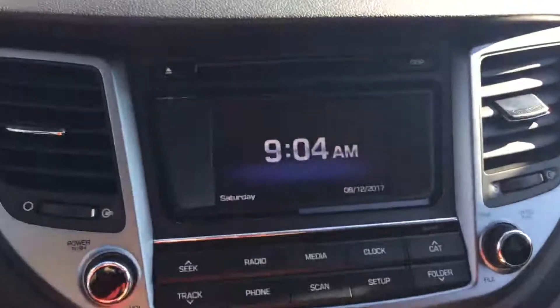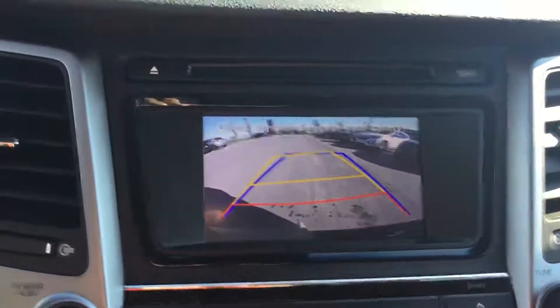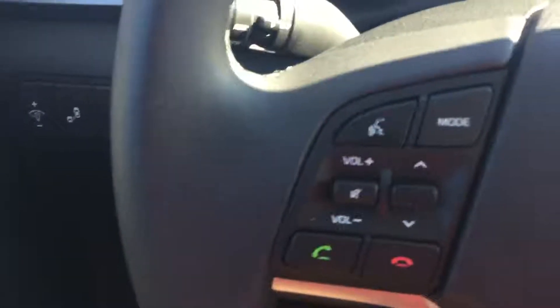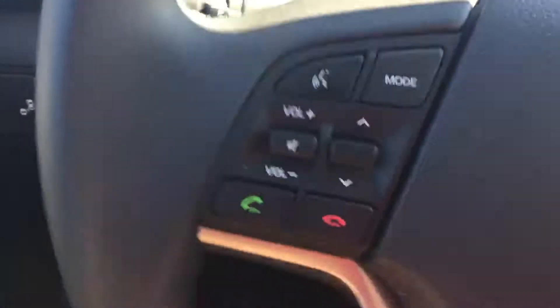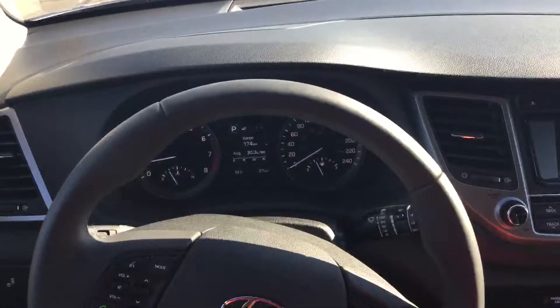Turning on the car, you can see the 5-inch Bluetooth touchscreen display with a beautiful backup camera. On the steering wheel, we do have cruise control and hands-free calling, which is always nice.